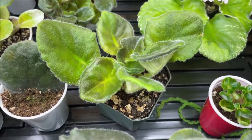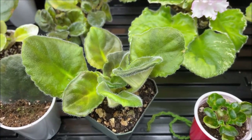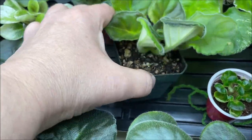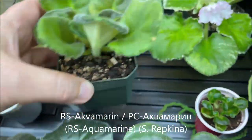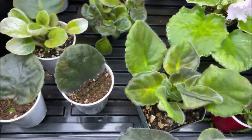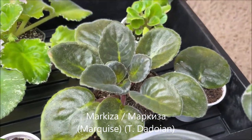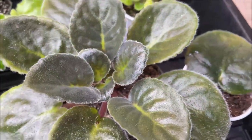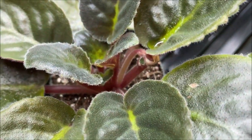This one is doing really well — from Violet Barn, this is RS Aquamarine by Svetlana Repkina, but it's way too young to bloom. And we have Marquis by Dadayan — another Russian standard. I think I saw a bud somewhere here and it's right here, so it will be blooming soon.